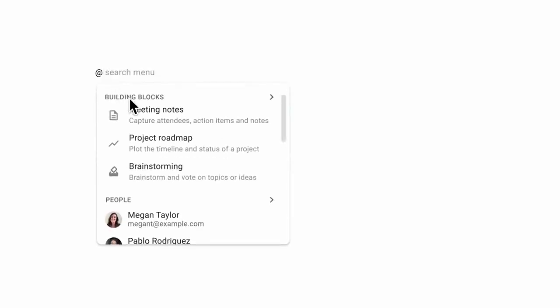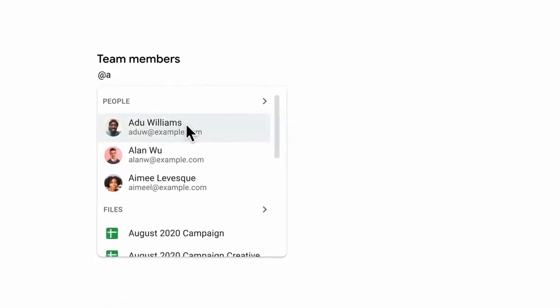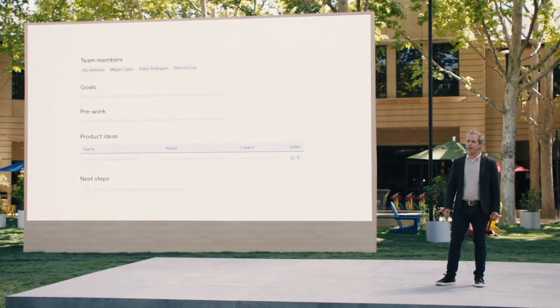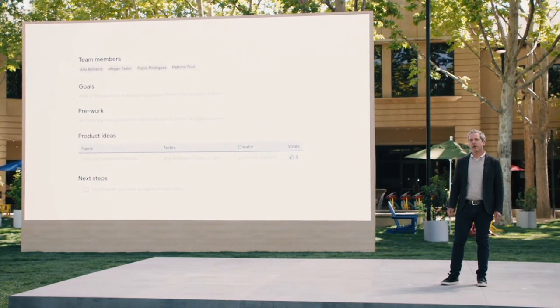Let's see how a distributed team uses Smart Canvas to plan an important marketing campaign. The launch date is just two months away, so Wadoo starts a document and quickly adds a brainstorm table. With at mentions, he pulls in the right people and generates a checklist to assign action items. These simple actions connect the team's plan to people, dates, and tasks.